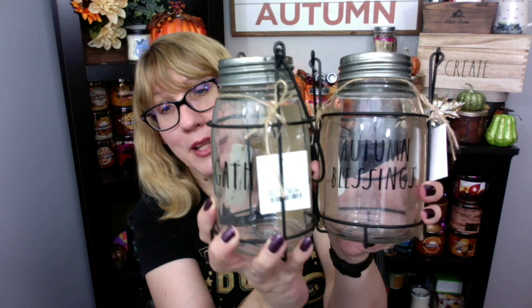Also at HomeGoods today — check these out. I also got these jars: one says 'Autumn Blessings' and the other one says 'Gather.' These are so cute, I just couldn't resist — they're about $5.99 each. And I also got — I cannot stop buying these matches — this one is a Halloween one from Rae Dunn. It says 'Boo.' So anyway, that was my haul for today.